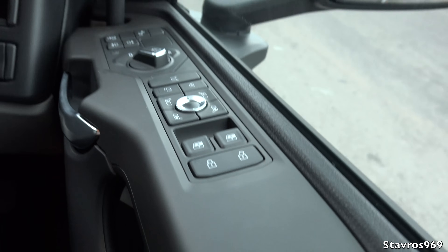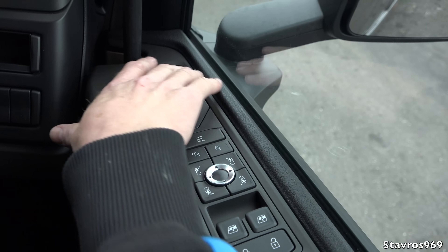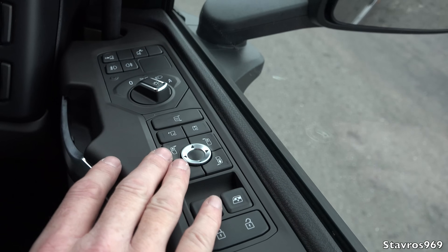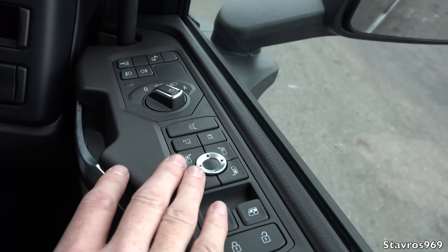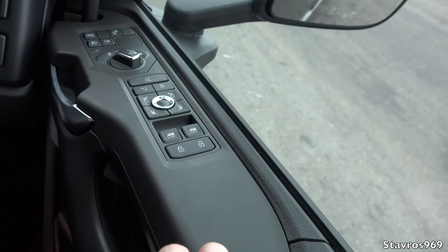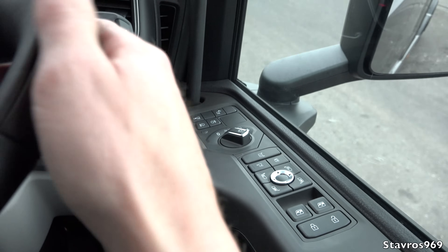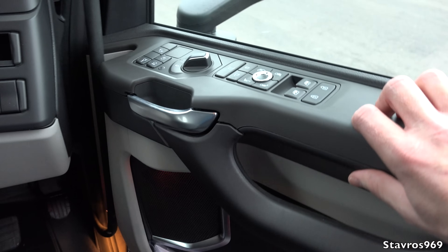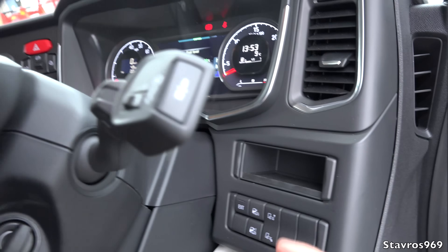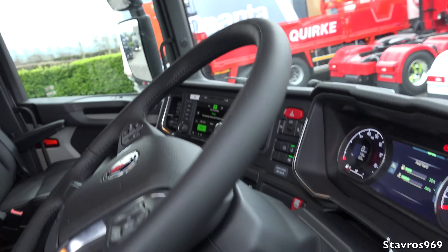Moving on to the door area — there are very many switches here. All mirror functions can be operated here, electric mirrors and light switches, fog lights and spot lamp buttons, door locking, and the new door handle design — very easy to grab to hop outside. And there is the new column stalk for your exhaust brake function on this particular truck.